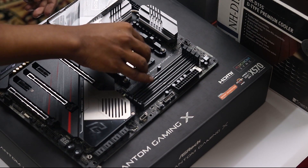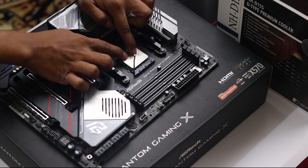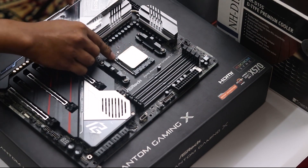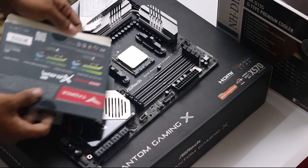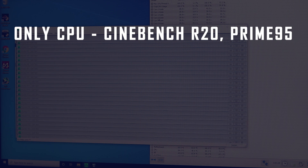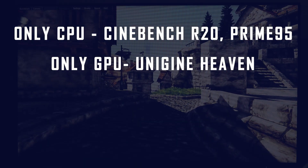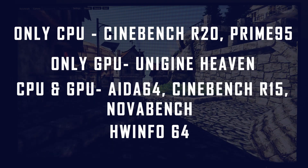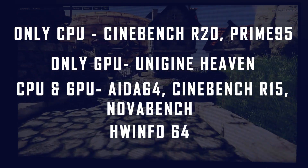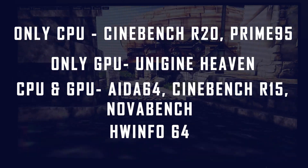We will now run our benchmarks. All components are out of the box and we will test at stock settings — 2400 MHz. For CPU-only testing we use Cinebench R20 and Prime95. For GPU-only testing we use Unigine Heaven. For combined CPU and GPU testing we use AIDA64, Cinebench R15, and Novabench. Temperature monitoring is done with HWInfo64.